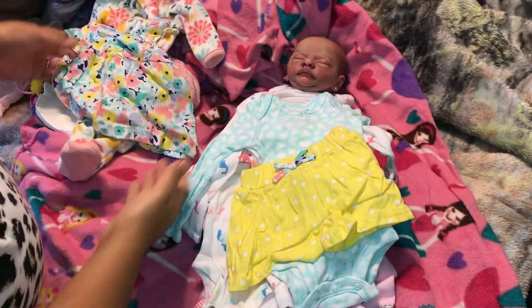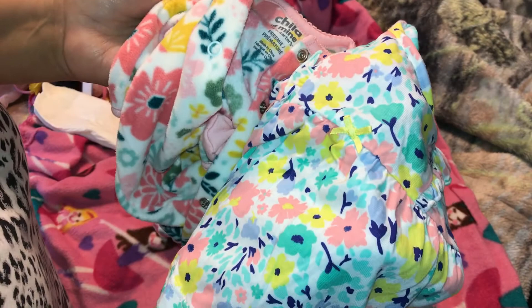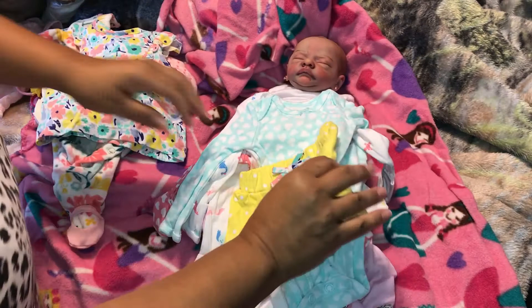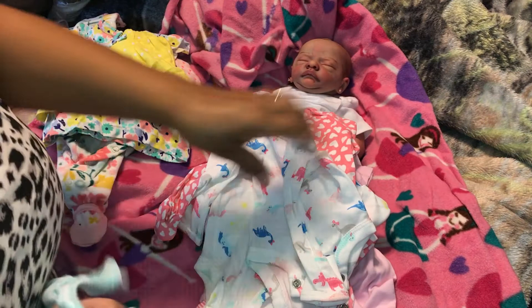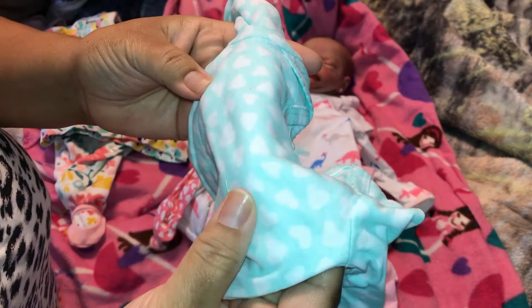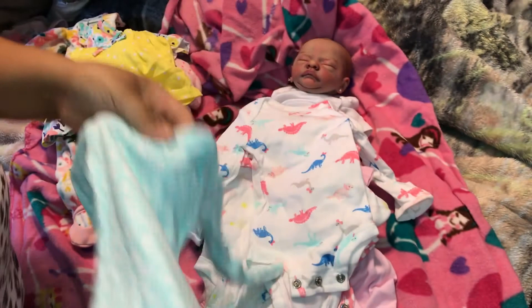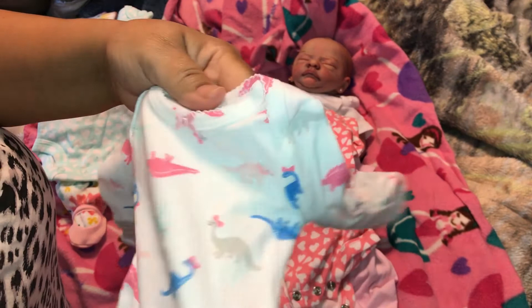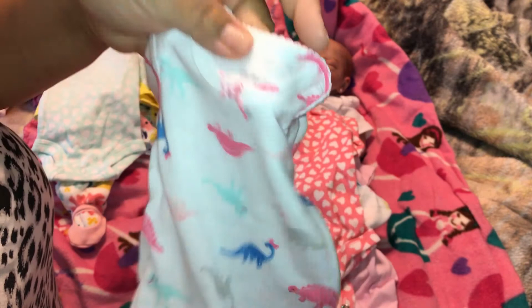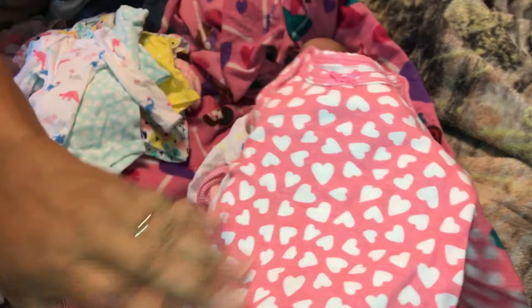Here's some pants — newborn size. And these are onesies with long sleeves in a light bluish, mint green color — more of a light blue, beautiful. And this one — I've never seen dinosaurs on girls' outfits before! These are female dinosaurs — so this is really nice. And here's a creamy pink onesie with white hearts, and another short-sleeve onesie that says 'Sweetest Girl Ever.'